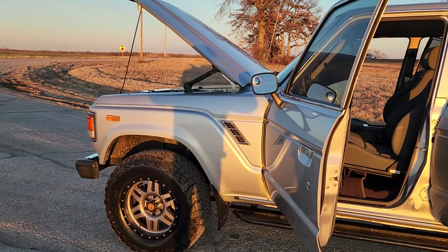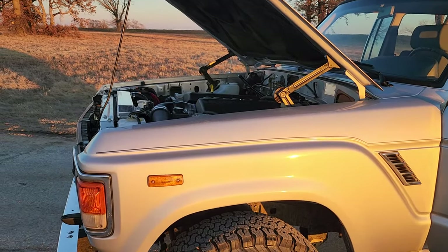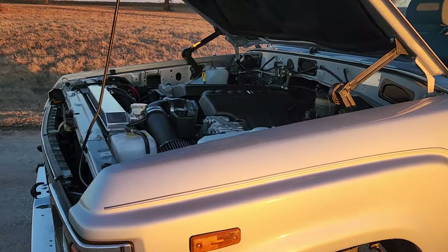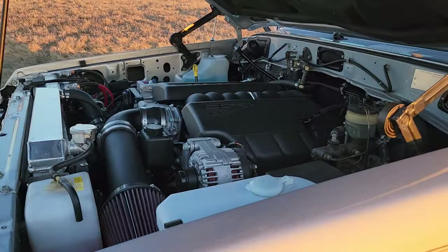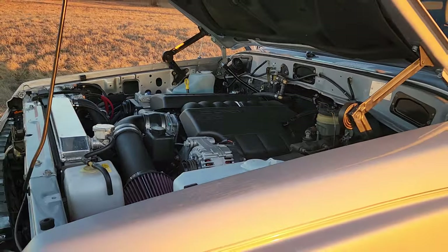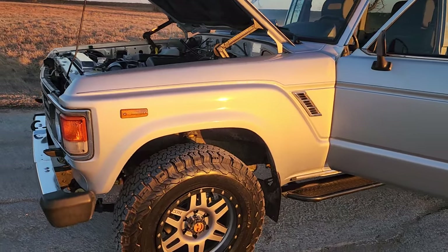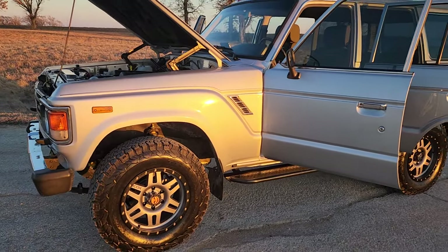I'm going to show you the engine in just a second — we're going to fire it up. It has a really nice rumble to it, not too loud, not too quiet. It just kind of sends a message that it's here if you need it. I don't know if you can hear the rumble or not, but it idles down really nice.